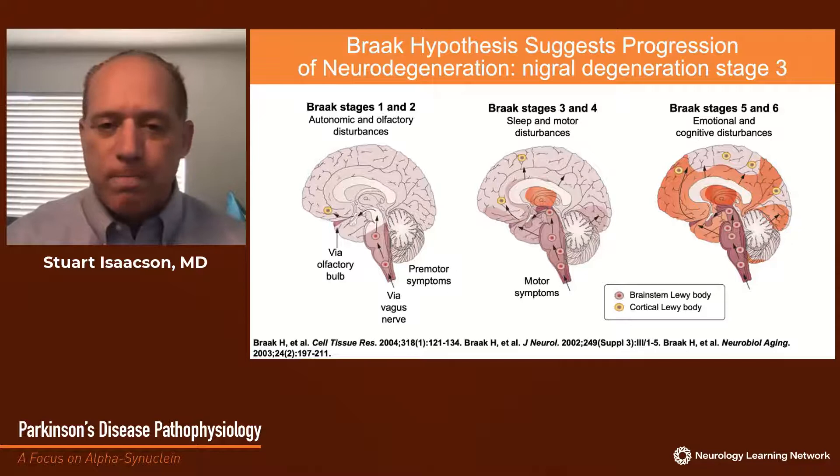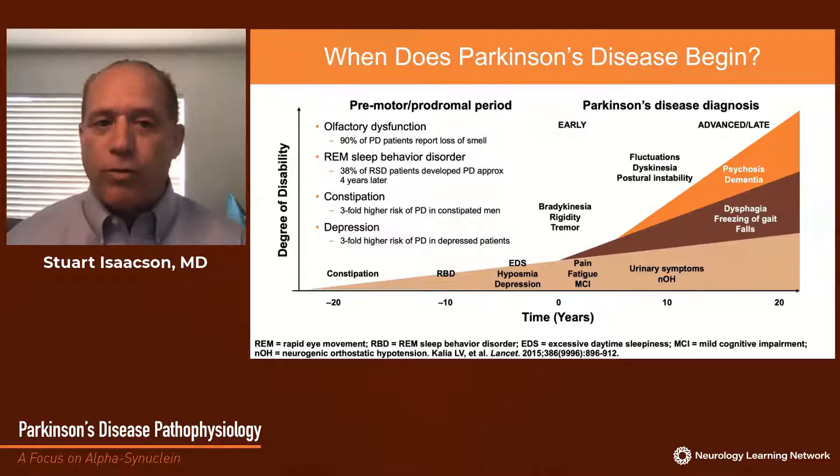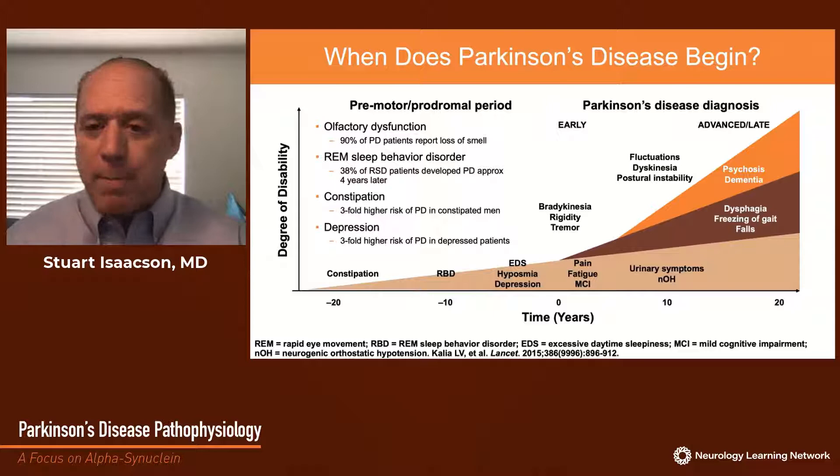It makes us wonder: when does Parkinson's disease begin? We're aware from epidemiological studies that constipation is a major risk factor, emerging perhaps decades before motor symptoms. Loss of smell and REM sleep behavior disorder are also common, beginning five or ten years prior to motor symptoms. REM sleep behavior disorder is when people act out their dreams while sleeping. In the year prior to diagnosis, anxiety, depression, and perhaps excessive daytime sleepiness are also common. When motor symptoms emerge, a clinical diagnosis can be made — a biomarker we still don't have — and often over time we're able to refine and confirm the diagnosis.